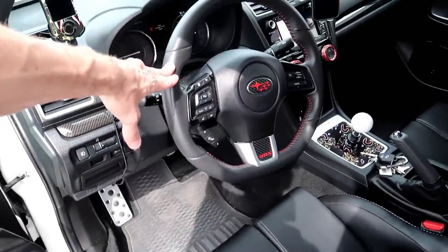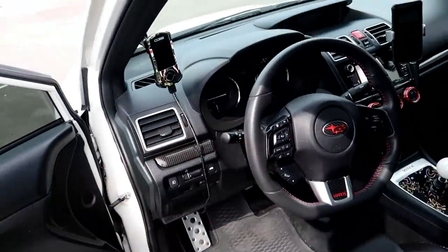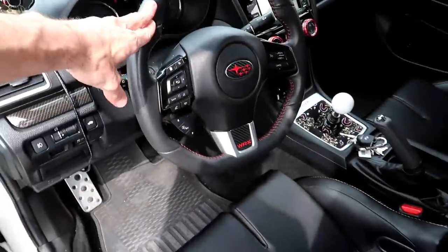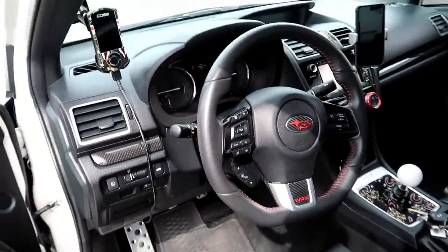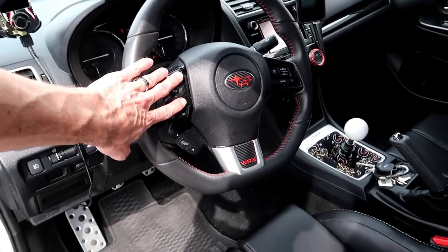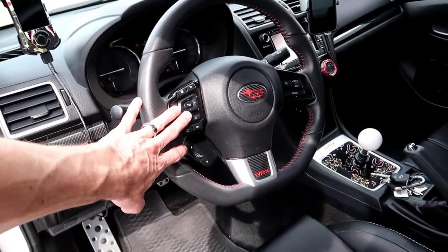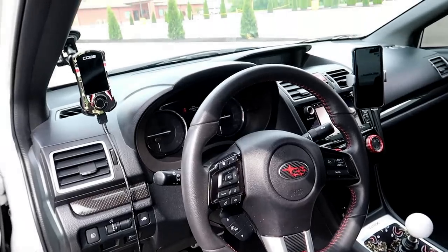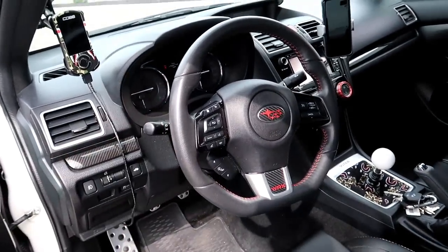You guys have always been saying why don't I get a Sparco steering wheel with a quick release. The thing is, my last car didn't have cruise control, and this one does — and you don't know how much you miss it until you don't have it. So I'll keep this steering wheel. If I ever did swap it, I think there are steering wheels that let you replace all the buttons, with like Alcantara and carbon fiber, but I don't know if I'll ever do that.